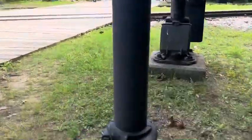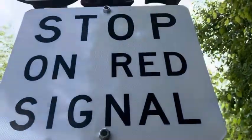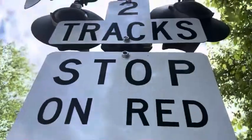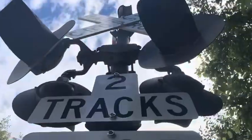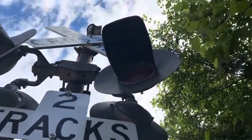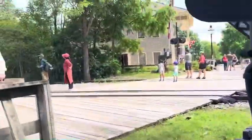Moving on to the first signal, which has a doorman base, no emergency information, a stop on red signal sign, and is a two-track signal. I don't know what the light heads are, but I know these lights are incandescent.